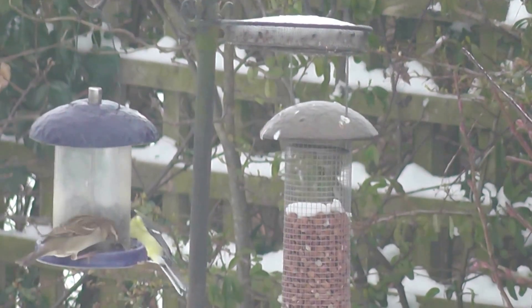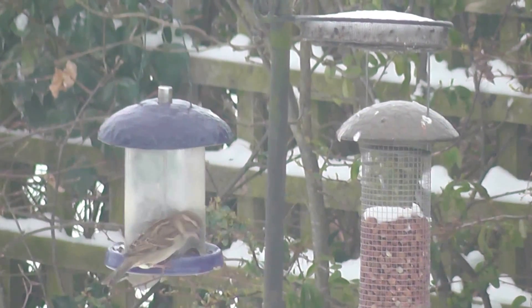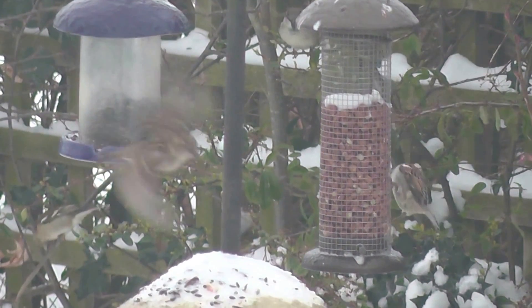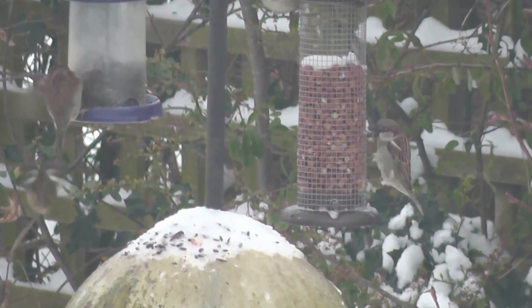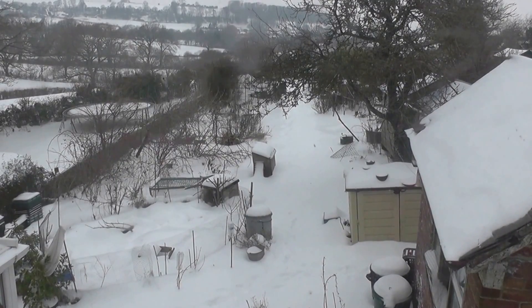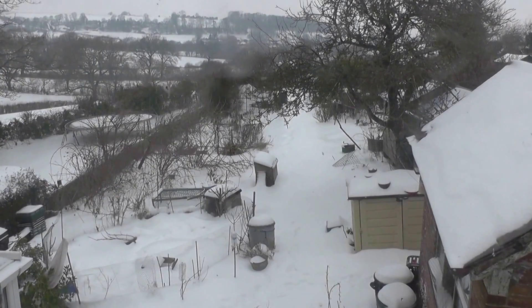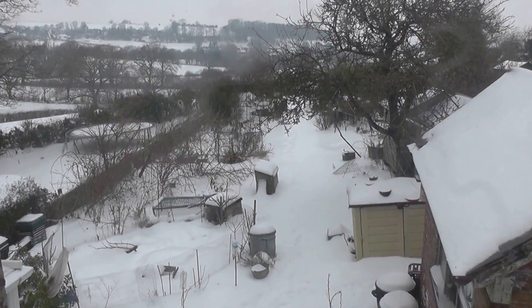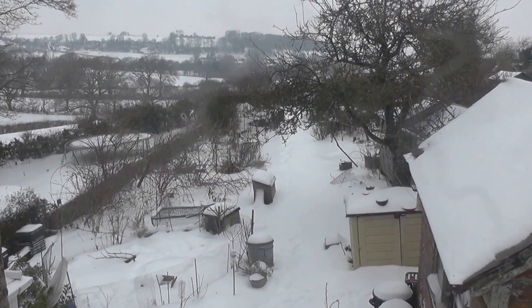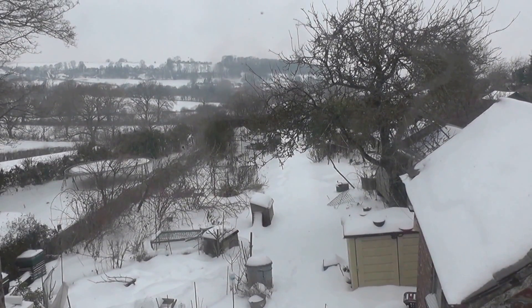We've got mainly sparrows. There's a great tit. Oh, is that a robin? That's a sparrow I think. They're regular on putting the nuts up. Some folks in our row put nuts up all through the year and quite a lot of feeders, so the birds know where to come if they get a bit hungry. They eat nuts or niger seed, which is the little black ones.